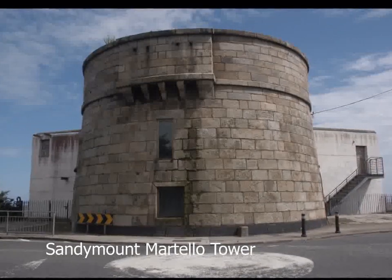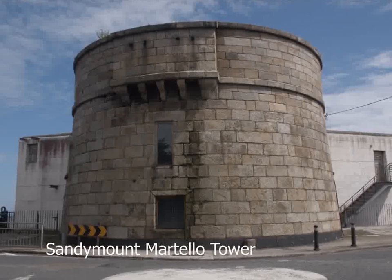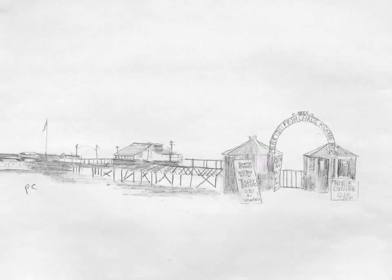And secondly, located just beyond Sandymount Martello Tower was the big attraction: the new, beautiful pier and outdoor seawater baths, which were opened on 28 July 1883.